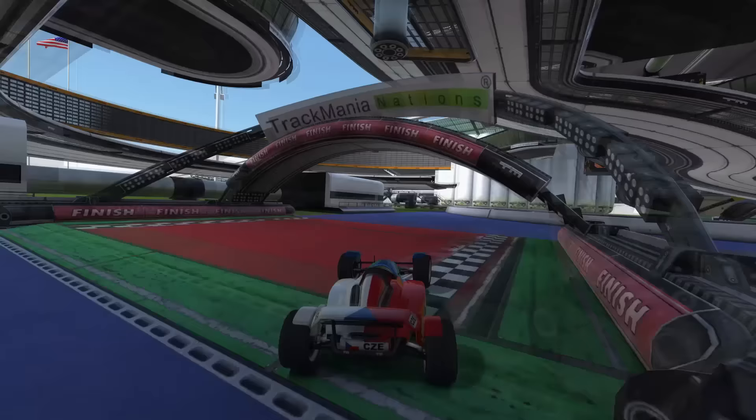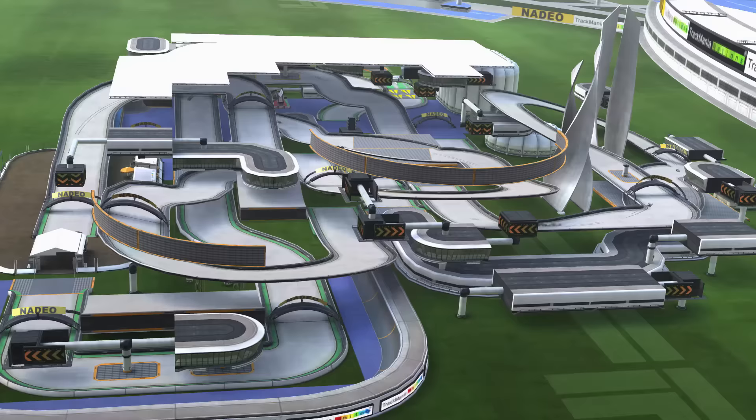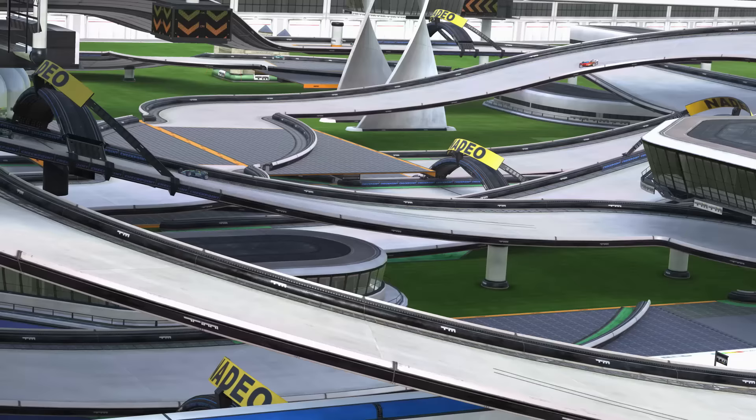In-depth Trackmania map building analysis block for block might not be what you're most stoked about, but these underlying design ideas made Hawkalicious so pleasant to drive, and when the map was published, players could instantly tell. This was no ordinary competition track. This was special, and many players were eager to play it over and over again, quickly leading to a very competitive leaderboard.